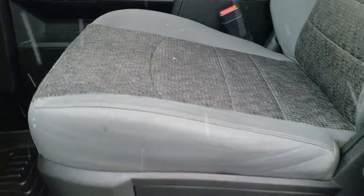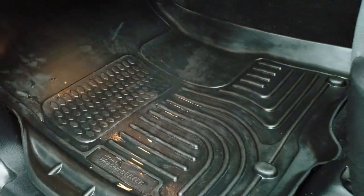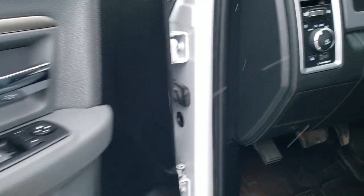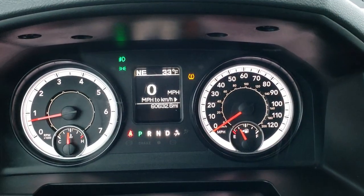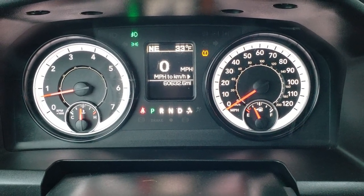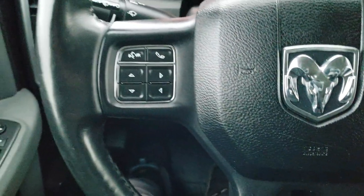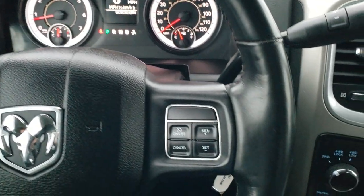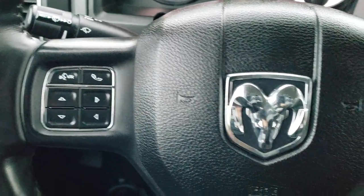Inside, the Bighorn package gives you the grey cloth interior. There are no rips, no tears on the seats — really nice condition. Power driver seat with lumbar, Husky all-weather floor mats, power windows, power locks, power mirrors, and auto headlamps. Hopping inside the truck, you can see this one has 60,632 miles, digital speedometer, outside temperature and compass display, and the instrument cluster is nice and clean. You get a heated leather-wrap steering wheel with cruise controls on the right, Bluetooth and information center controls on the left, and audio controls on the back of the steering wheel.